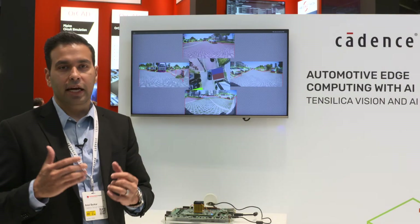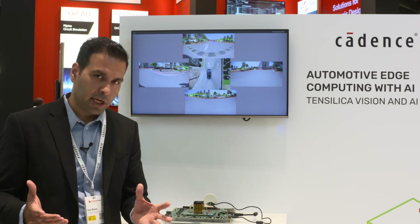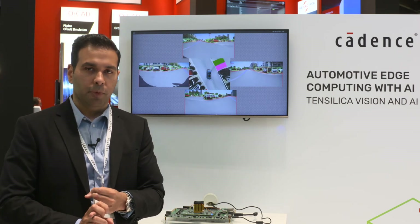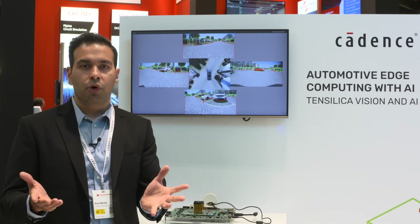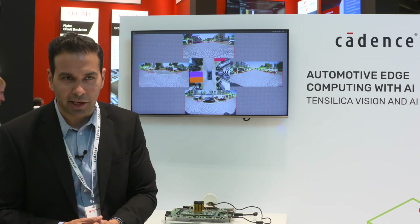Aside from automotive, I'd also like to highlight that Tensilica Vision DSPs have been very successful in various different markets like mobile phones, drones, IoT, surveillance cameras, and things like that. If you'd like to learn more about this, please visit us at ip.cadence.com. Thank you.